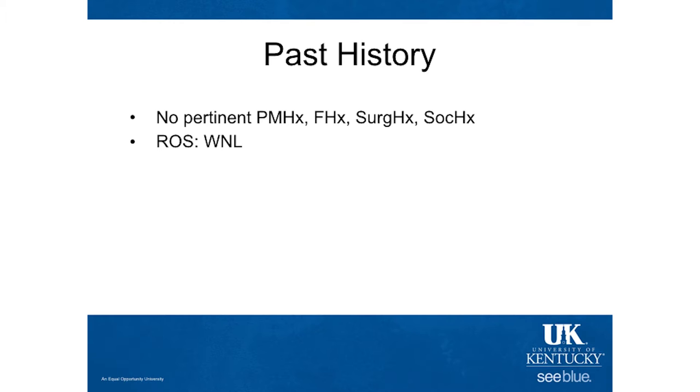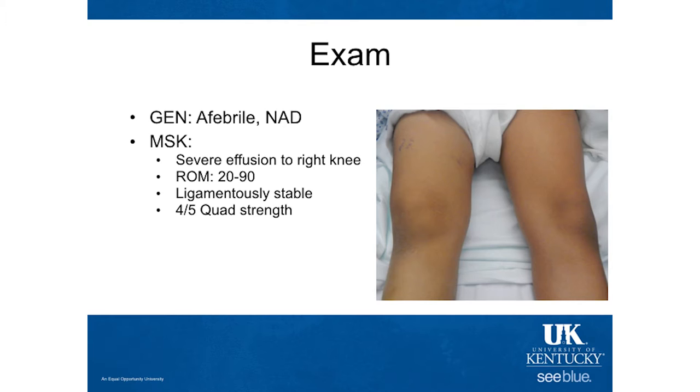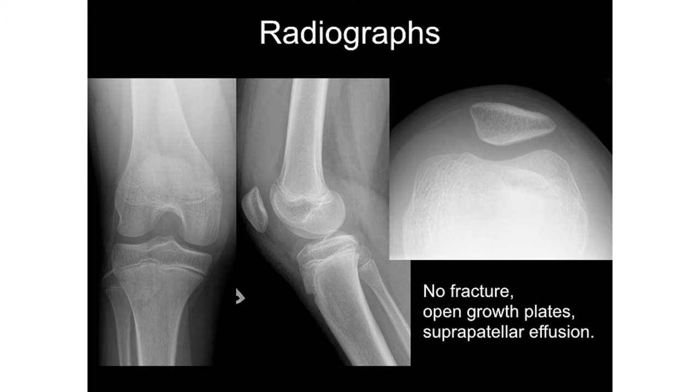On exam, she looked well and healthy, did not look sick. She did have a severe effusion that you can see on the right side, and subsequently limited active range of motion from the swelling. Her ligamentous exam was stable, no joint line tenderness, but she did have a decreased amount of quad strength, mechanically from the amount of effusion.